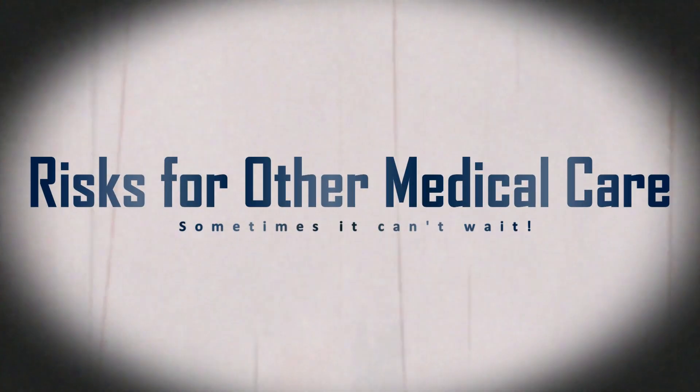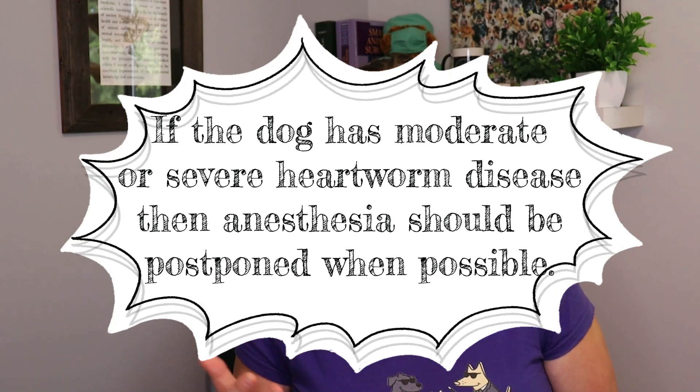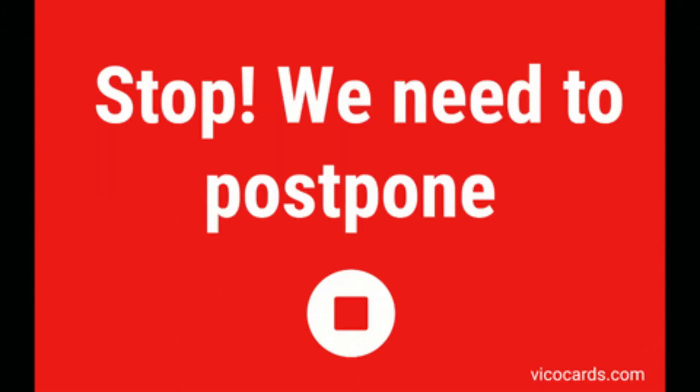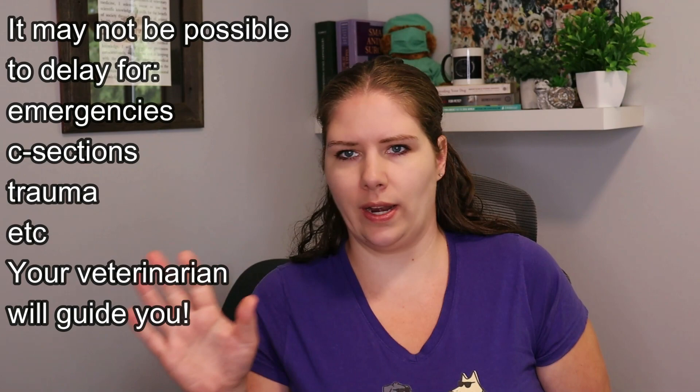Another very common concern is dogs who test heartworm positive but may also need other medical care. If they classify under mild heartworm disease — so they are asymptomatic or all they have is a cough — their risk of undergoing anesthesia is not any different from a dog that is heartworm negative. That said, if they have moderate or severe heartworm disease, putting them under anesthesia or doing other medical treatments will increase their risk of adverse outcomes, so it would be recommended to delay those treatments when possible until their heartworm disease has been treated. We need to wait a couple months after the end of treatment before considering anesthesia for another purpose whenever possible.